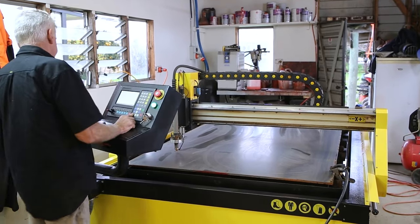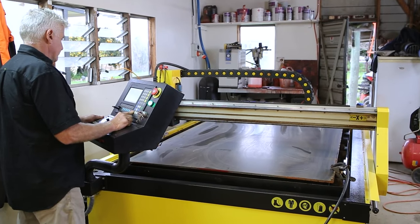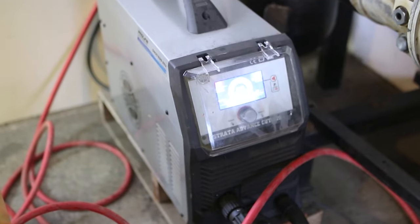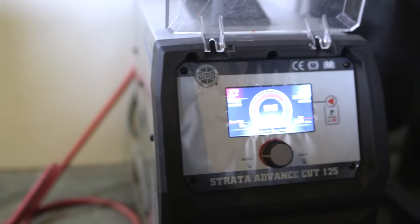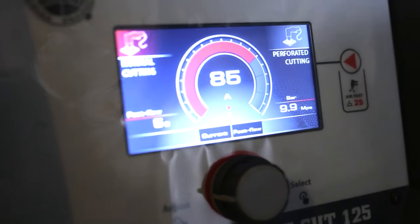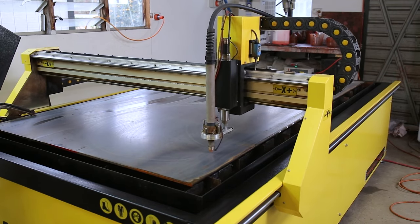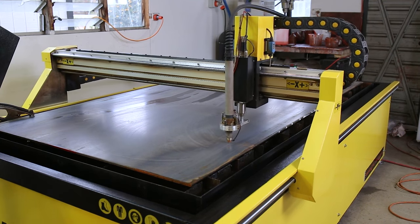When I came to buying one I thought, where do I even start? I had a discussion with Tim, and they had some coming into the country, so we talked about options — the CNC side of it and the plasma unit side of it. I went down the Strata track, so we got the Strata plasma because we run Strata welders and we love that gear. They matched it all together in the warehouse for me. I went in there, had a play with it, had a turn operating it, and they showed me the ins and outs — and by then I was hooked. There was no going back, so we went ahead and bought it.